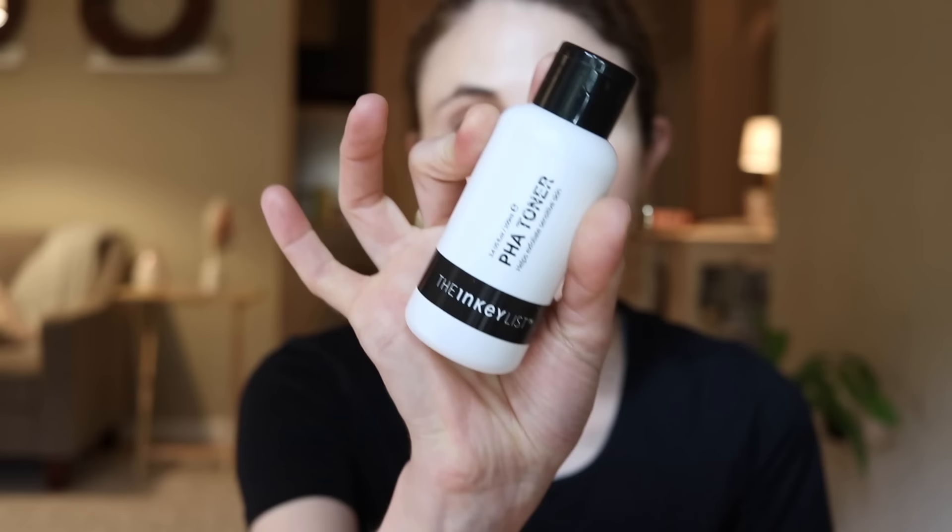The last category includes my two favorite products from the Inkey List: improving skin texture. This is a broad category covering issues related to skin aging — dull skin, loss of elasticity and firmness, and desire for more hydrated, plumped, glowing skin. The first ingredient is polyhydroxy acid. The Inkey List makes a fantastic, no-nonsense polyhydroxy acid toner that I've featured in a dedicated video.